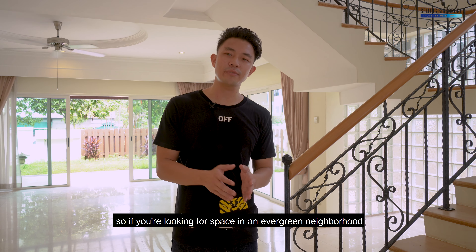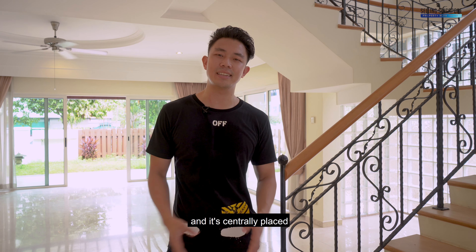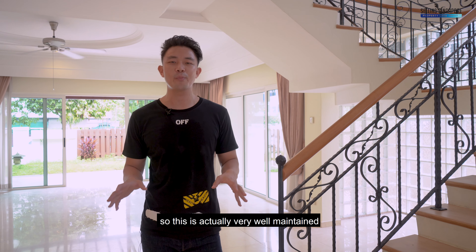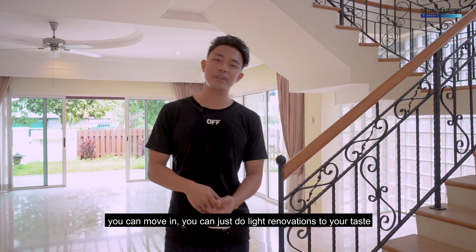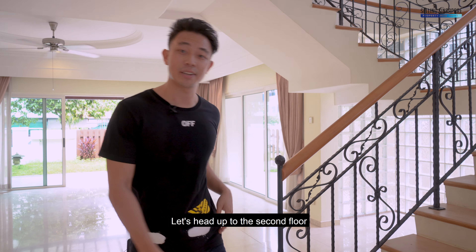Before we head up, let me share who this place is likely for. If you're looking for space in an evergreen neighborhood close to good schools, this could be for you. It's very well maintained for a place built in 1997 — you can move in and just do light renovations to your taste. Let's head up to the second floor.